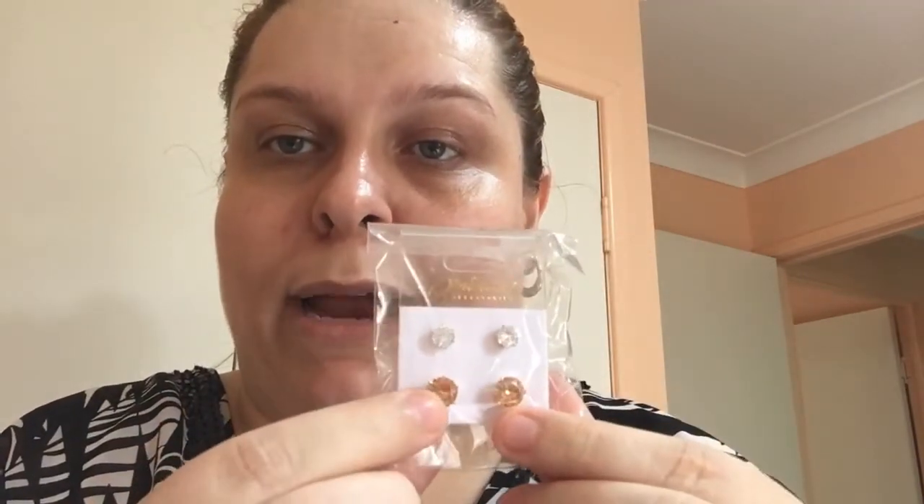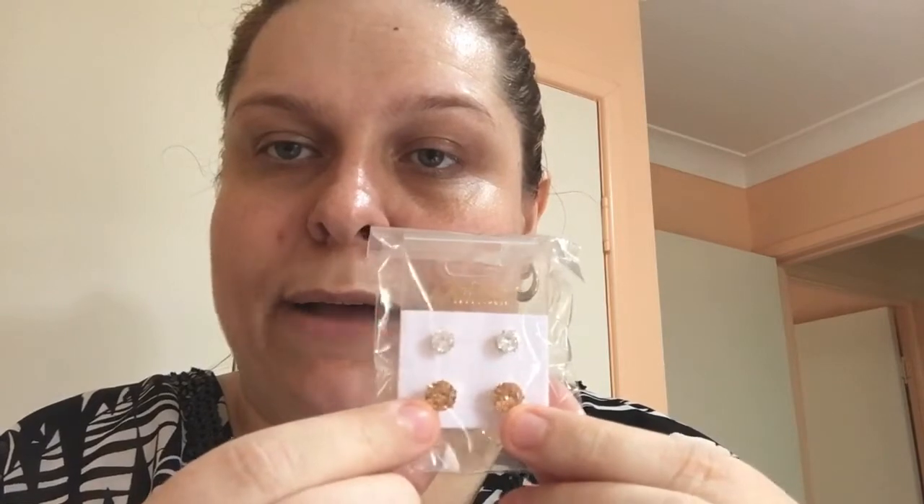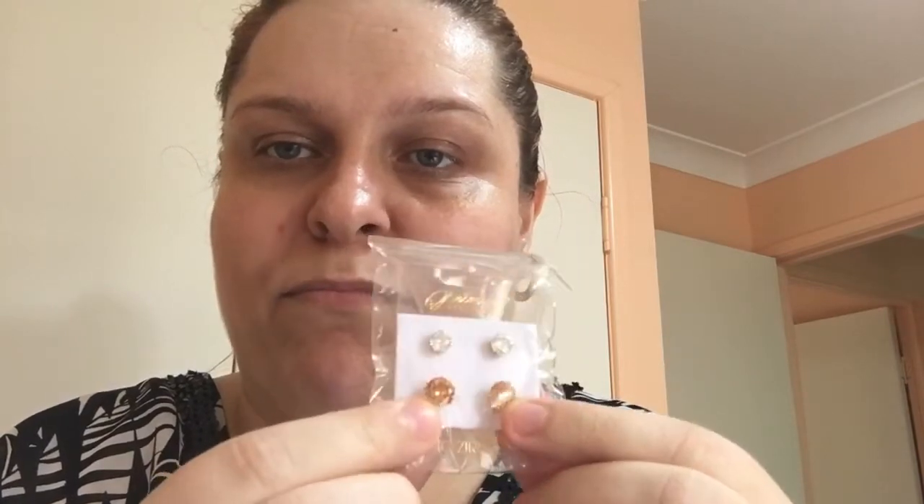Next, here are some seashell earrings in gold by Princess Accessories. And I also got some more earrings — these are round in a citron brownish tone. They're really pretty.